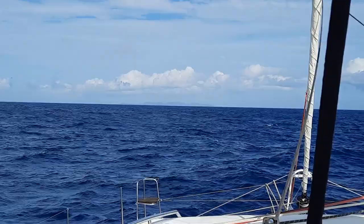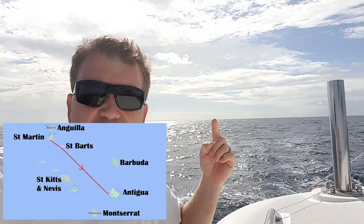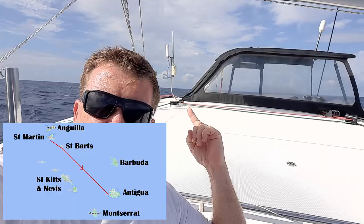What I'm certainly noticing at the moment is just how close all of these Caribbean countries are. It's a bit different when you come from Australia where things are miles away. Montserrat is just in the background there. You've got St. Kitts and Nevis just in the background over there. And of course Barbuda, which I can't actually see, but it's just over there. So it's weird having all of these different countries all within eyesight.